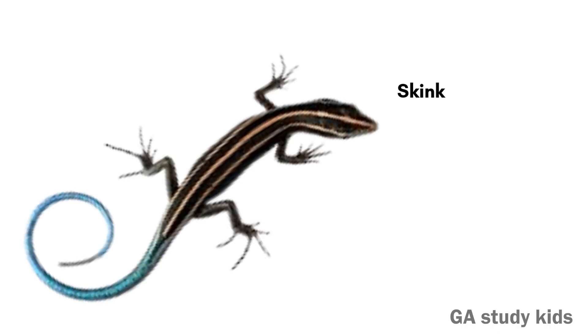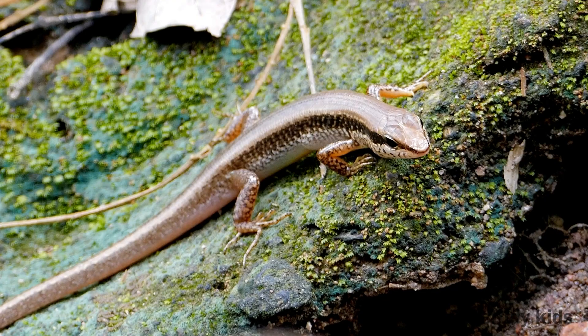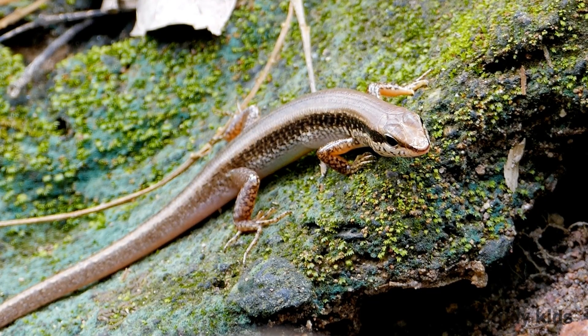Skink. Skinks are small lizards with shiny, smooth bodies. Some can lose their tails to escape.